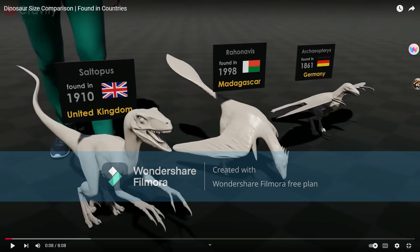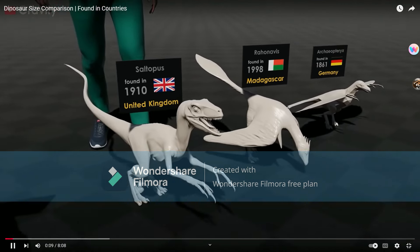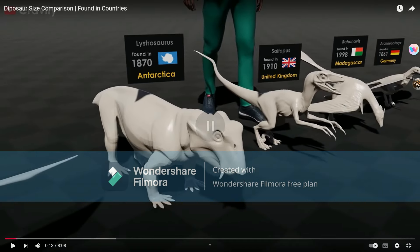Saltopus — excuse me? Saltopus does not look like that. Saltopus is a small dinosaur form, it did not look like this. Scalyraptor. Lystrosaurus — not a dinosaur.